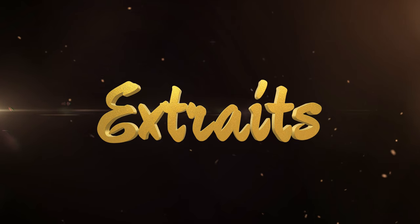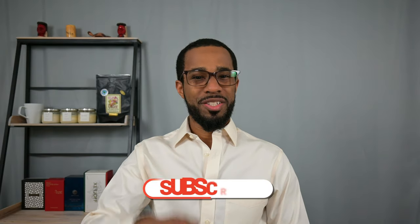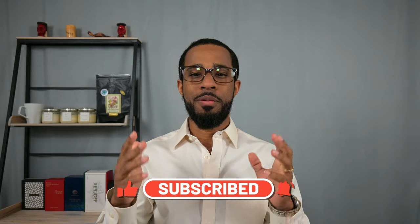This video is essentially a focus on extraits and why I like them — some of the things that I think certain fragrances give me that maybe a lesser concentration doesn't. Before we get started, don't forget to like the video, subscribe to the channel if you do like this content, and remember to hit that bell icon so you can be notified when I upload new videos.